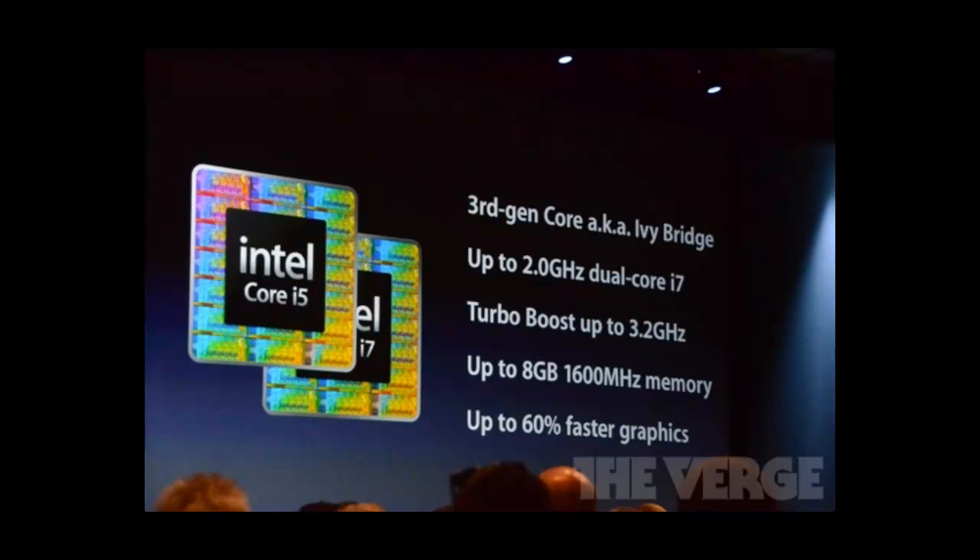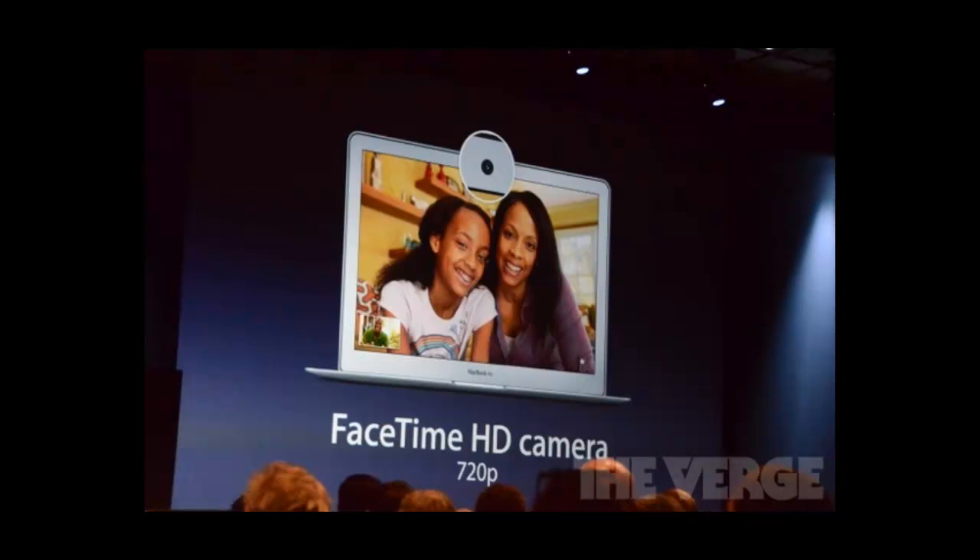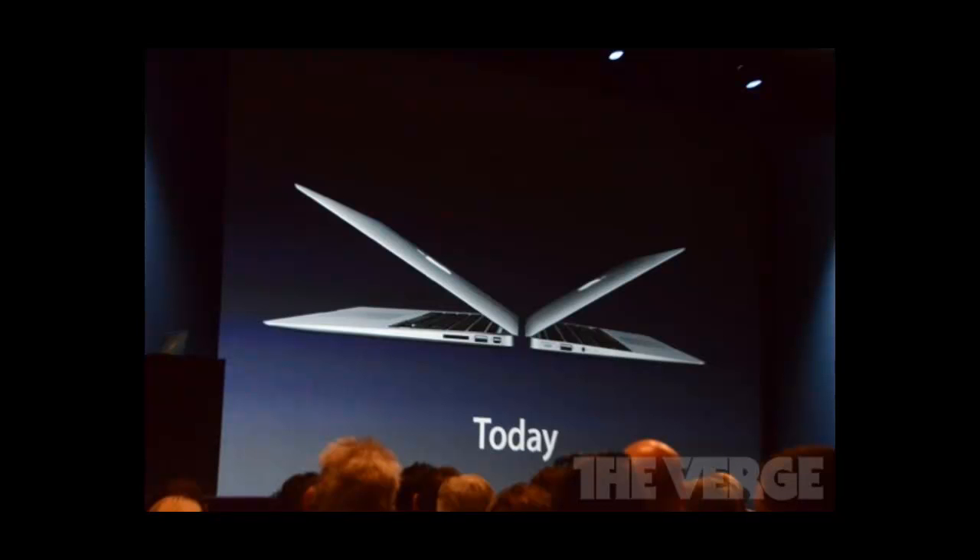The MacBook Airs will have up to 2 gigahertz Core i7 with turbo boost up to 3.2 gigahertz, and a 720p HD FaceTime camera. The 11-inch model will have a screen resolution of 1366 by 768 with Intel HD Graphics 4000. The 13-inch will have a 1440 by 900 screen resolution, and both will have USB 3.0 ports with up to 8 gigabytes of RAM.